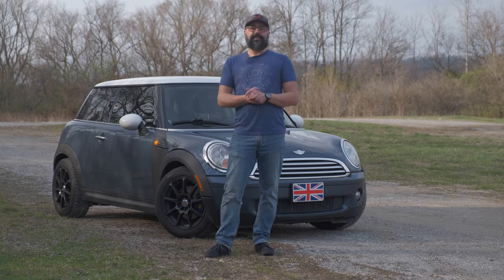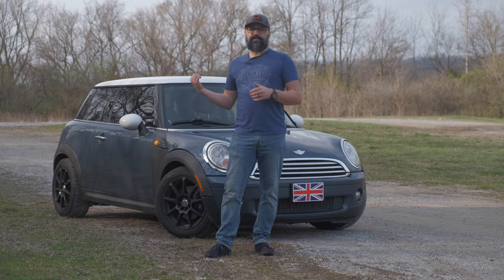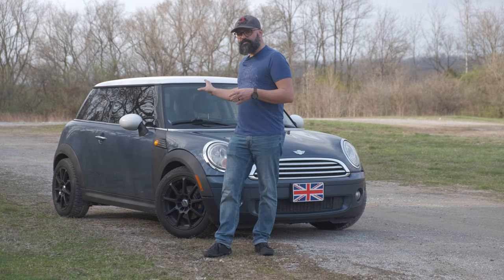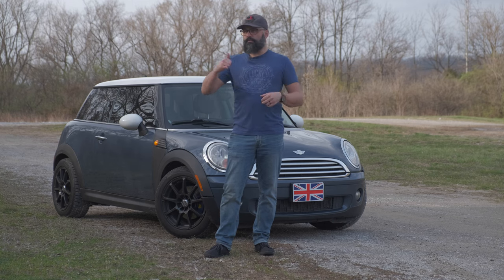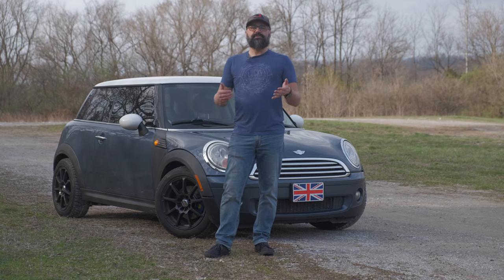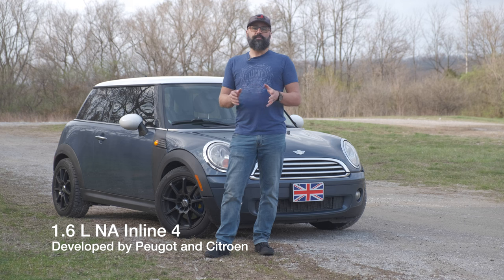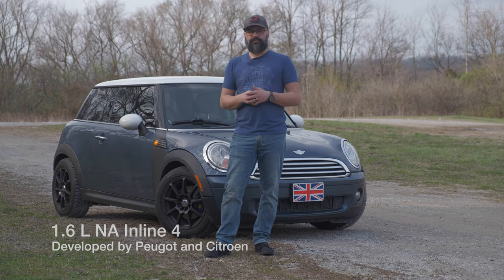There's a list of things that tend to go wrong with this particular generation. This is the second generation Mini Cooper, the R56 — the R56 is the hatchback. They have a bunch of R numbers relating to the convertible, the clubman, and all the other ones. This being the second generation, it has a 1.6 liter non-turbo four-cylinder. The Cooper S is the same engine but it adds the turbo and significantly more power.